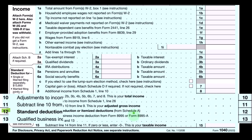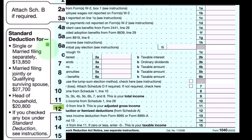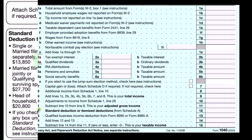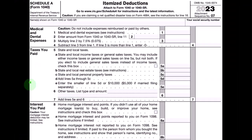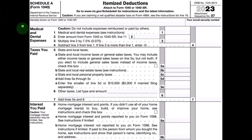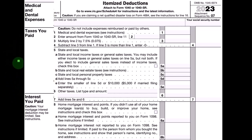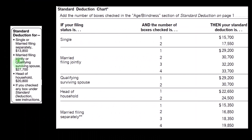Schedule A is the itemized deduction form. On the left-hand side, you can also see the standard deductions — the general standard deduction amounts based on filing status, not adjusted for age or blindness. This is the itemized deduction worksheet. We can see a few of the categories: medical and dental, taxes you paid, interest, and so on. We'll go through each of these categories in more detail as we go through this section.